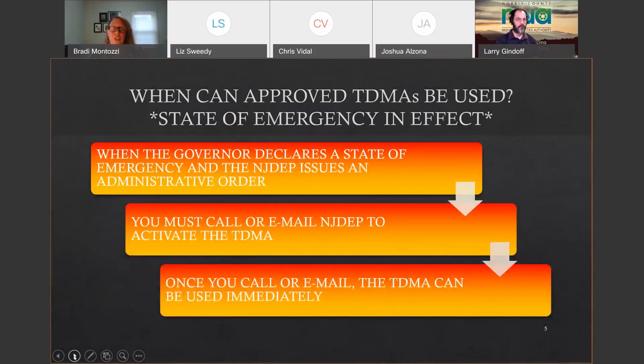There are a couple of situations where you can use your TDMA. It can only be used during a debris-generating event — local, countywide, or statewide. First situation: you can activate your approved TDMA when the governor declares a state of emergency and the DEP issues an administrative order. If you have an approved TDMA, all you need to do is call or email us to say you're activating it. You don't have to wait for a response — you can start using it immediately.